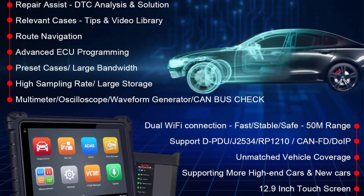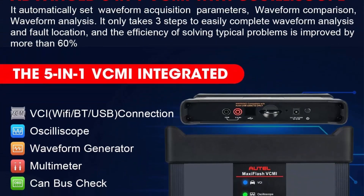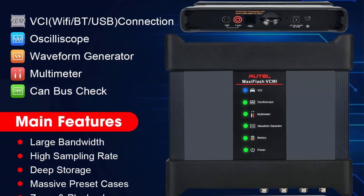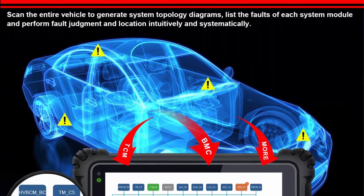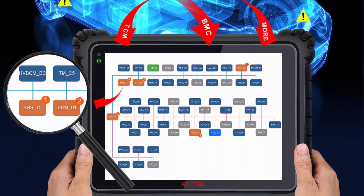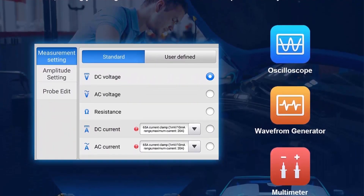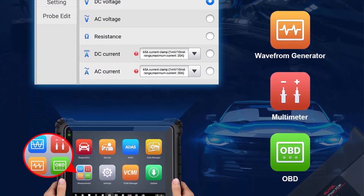MaxiSys Ultra Diagnostic Scan Tool is the first intelligent one in the industry. It takes smart diagnosis as the core, integrated OE technical service bulletin, step-by-step repair tips, DTC analysis, component measurement, and relevant cases to improve diagnosis and repair efficiency to the greatest extent. Enhanced with topology mapping, technician's repair efficiency is improved at least by 90%. It's the best choice for large car workshops.